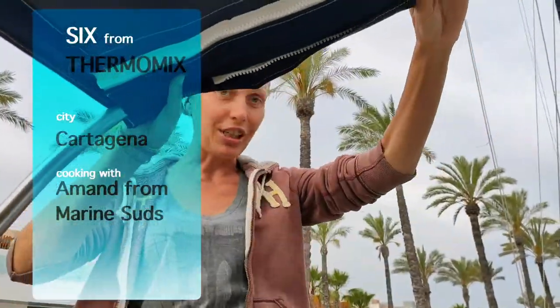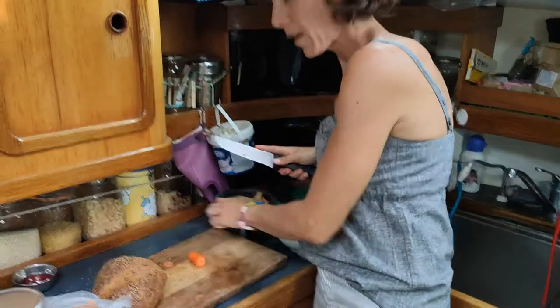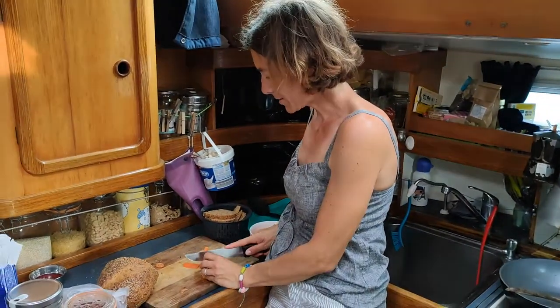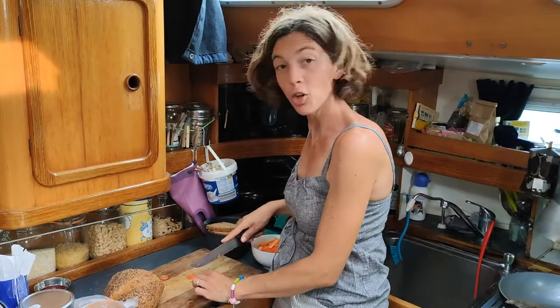Hi guys! Today is evening in France — French boat — and today is an evening with Herman. Come with me and tell me again what we are cooking today. A veggie burger with carrots, cheese, and if everyone likes it, onion.